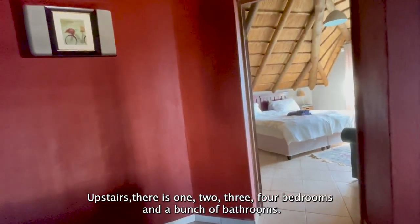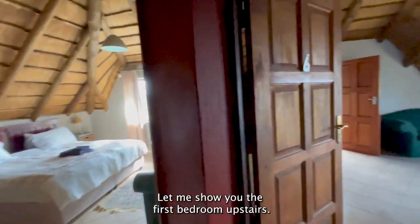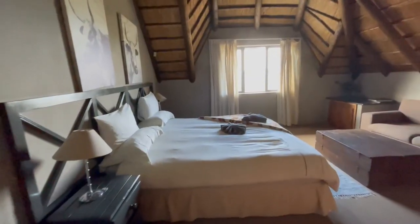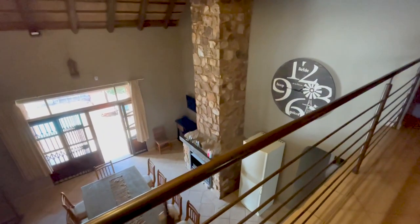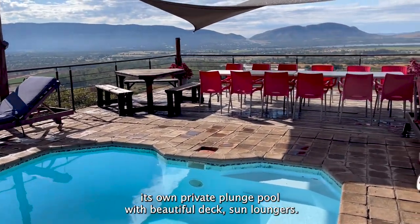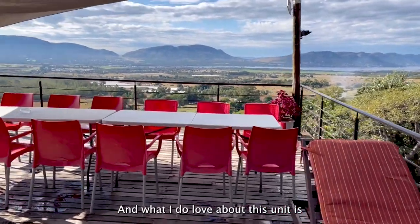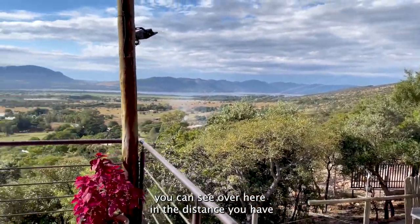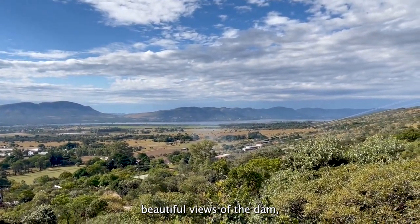Upstairs there are four bedrooms and a bunch of bathrooms. Let me show you the first bedroom upstairs. Red Sky Lodge has its own private plunge pool with beautiful deck and sun loungers. What I love about this unit is you can see over here in the distance you have beautiful views of the dam.